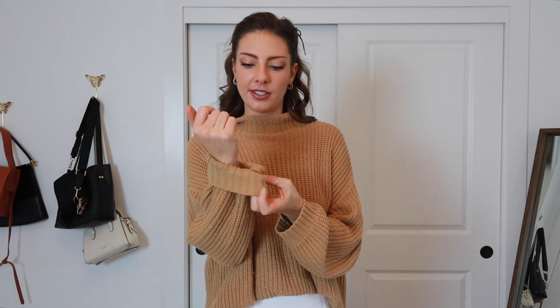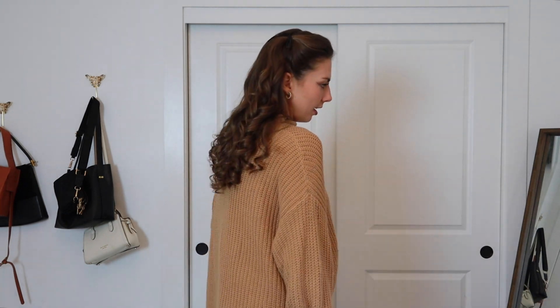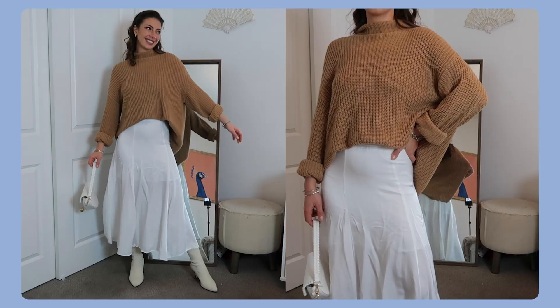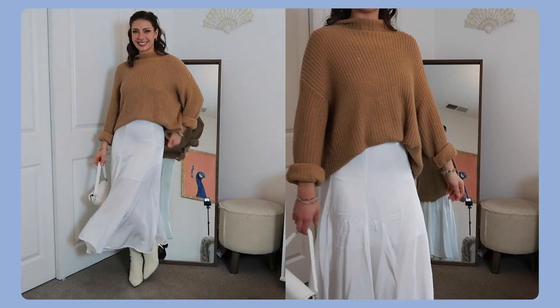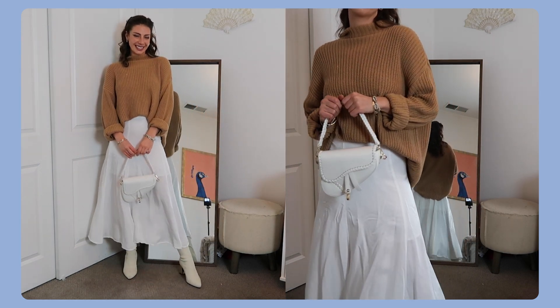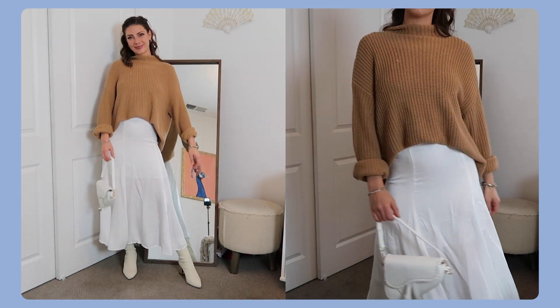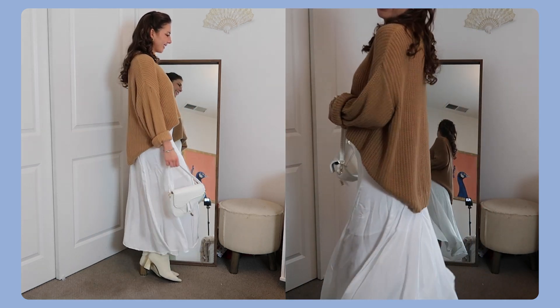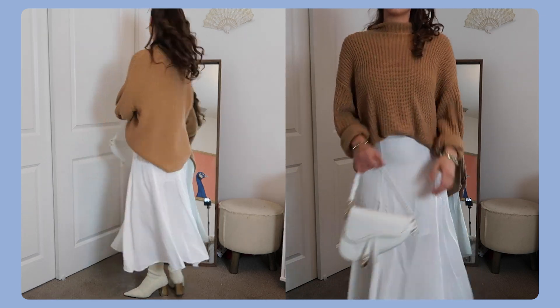I'm going to roll the cuffs and add some chunky bracelets. We have some fun bracelets on and next we just need a bag. I'm keeping this outfit decently neutral — I have on my little white boots and I'm just going to go for this little white bag I got from Amazon. This is going to be our finished look for the first version of the satin maxi skirt.